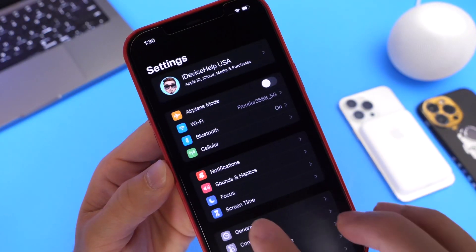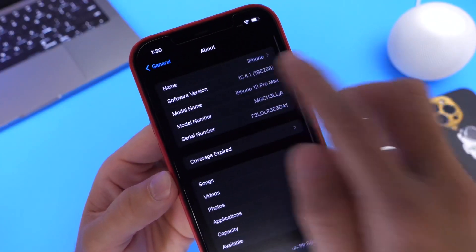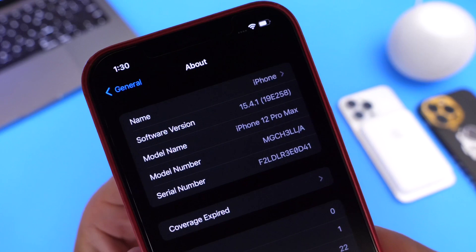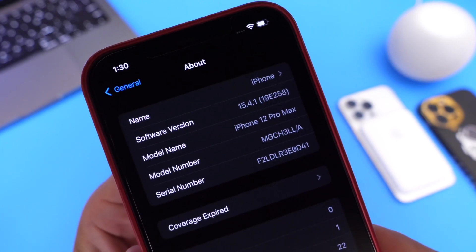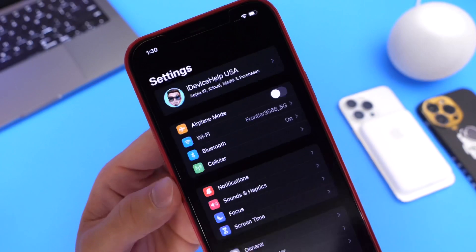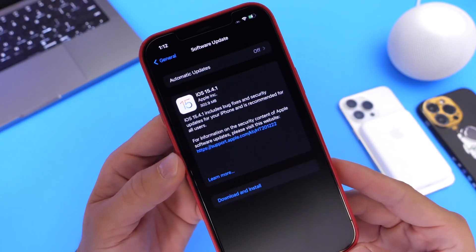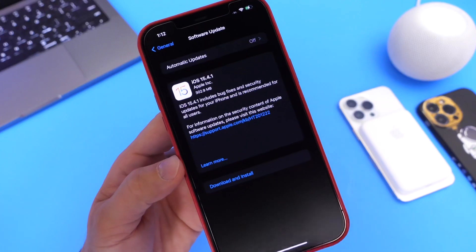Now, as we head on over into Settings, General and About, the latest build number for iOS 15.4.1 is 19B258. That's going to be the latest build number. Now, this software did not see any beta testing — Apple has not released any beta for this software. You can download it right now for your iPhone and or your iPad.